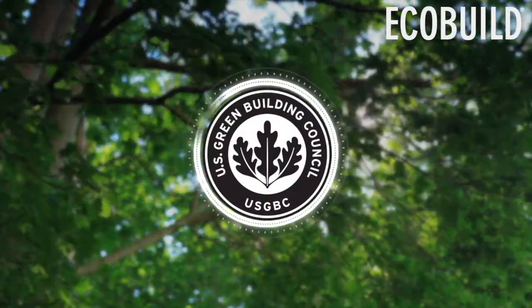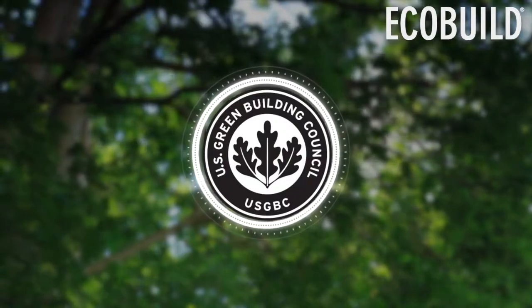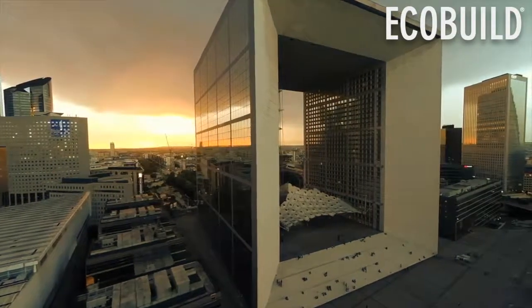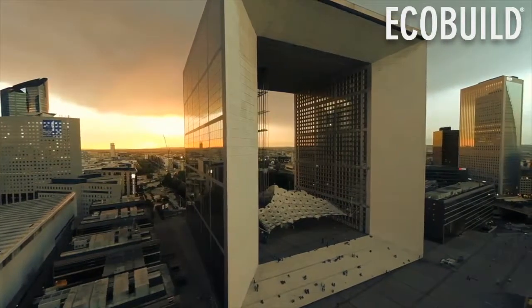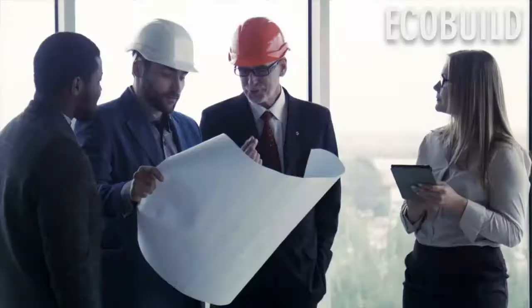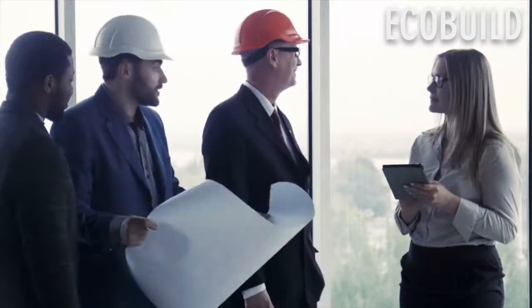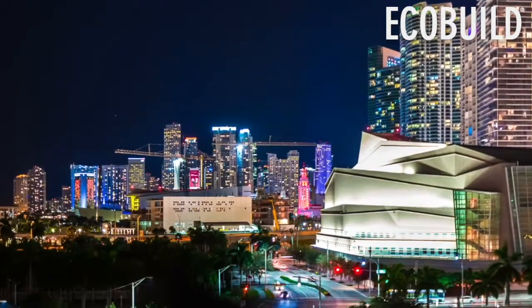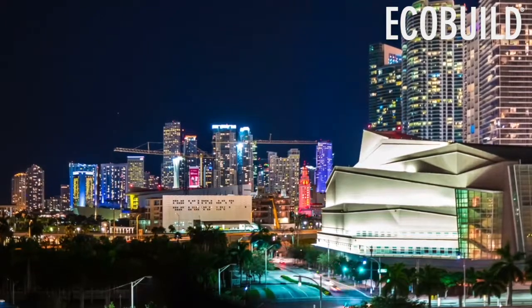The USGBC has stated that LEED v4.1 is bigger, stronger, and bolder. LEED v4.1 is for all — it is more inclusive with updated reference standards and allows projects to earn LEED points through building performance monitoring.